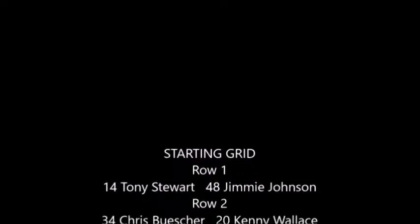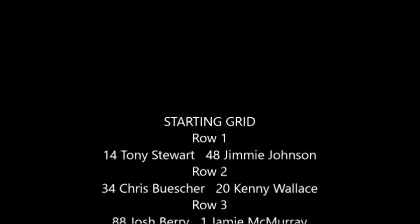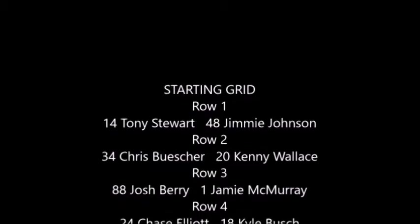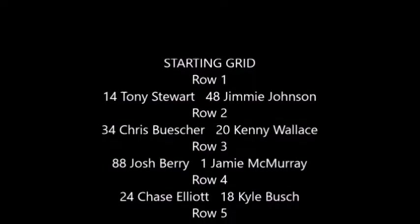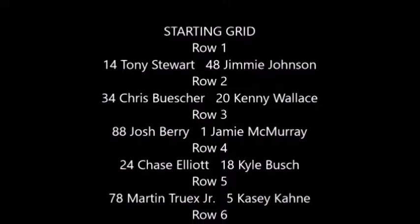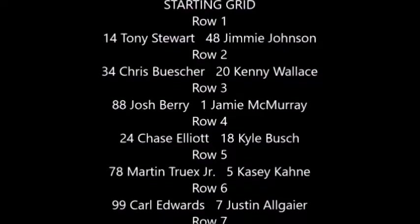Tony Stewart, second straight pole this year in the third race, driving a Nature's Bakery double chocolate brownie Chevrolet. Nice sponsor for him, scheduled to run that car for four races this year. And Jimmy Johnson starting right next to him in a Lowe's Cobalt. Chris Buescher, driver for Front Row Motors — what an incredible year he's had. And another legend, Kenny Wallace. Row three: one of the rookies, Josh Berry, the 88, for Junior Motorsports. And the one of Jamie McMurray for Chip Ganassi.